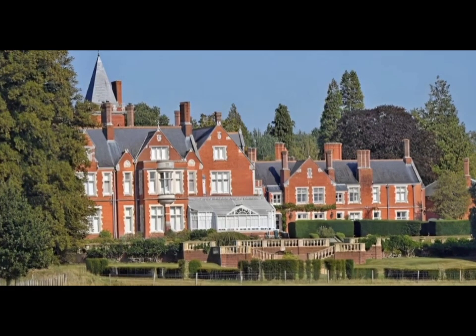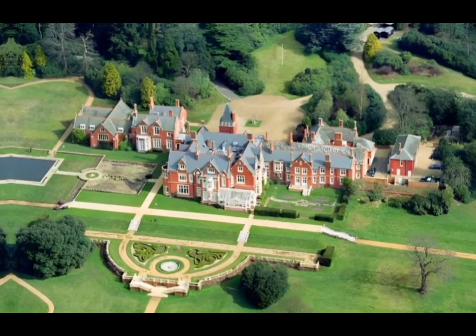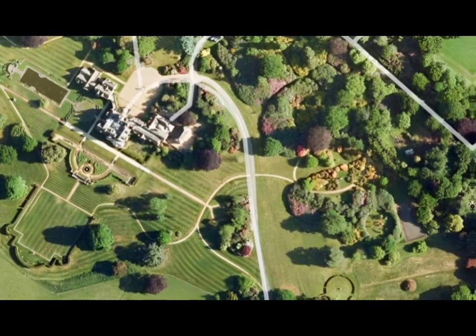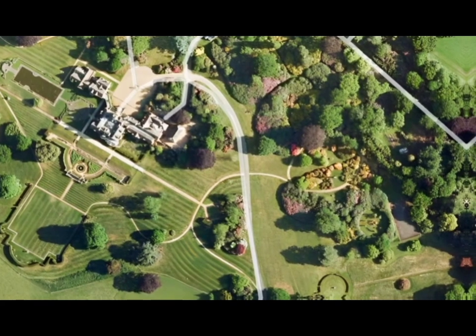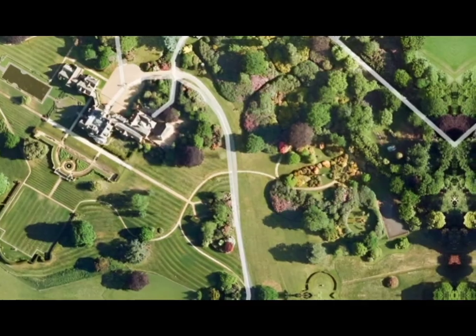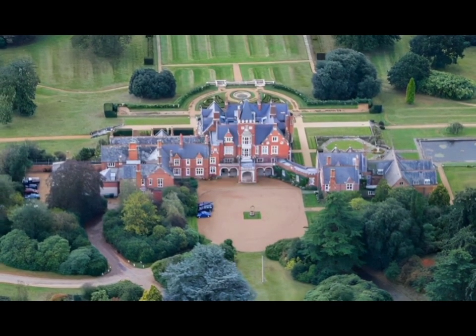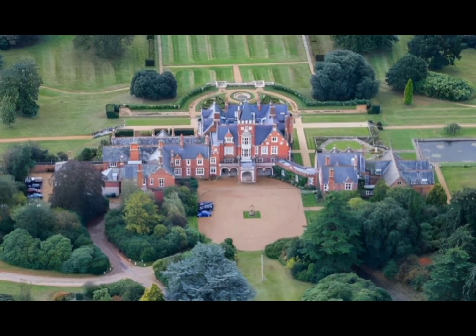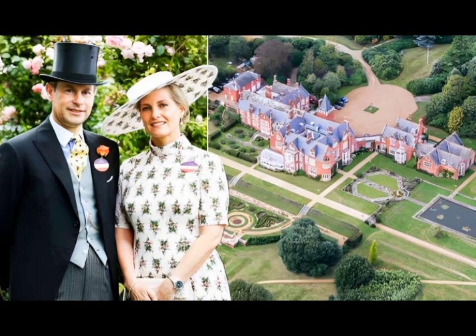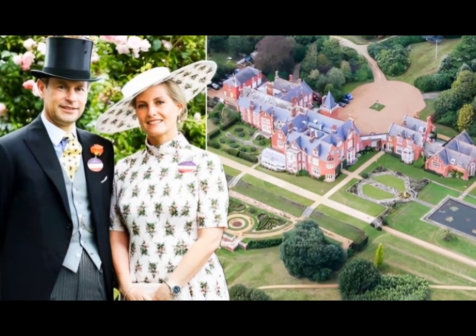Bagshot Park is a royal residence located near Bagshot, a village 11 miles south of Windsor. It is on Bagshot Heath, a 50-square-mile tract of formerly open land in Surrey and Berkshire. Bagshot Park occupies 51 acres within the designated area of Windsor Great Park. It was leased to Prince Edward, Duke of Edinburgh, by the Crown Estate for 50 years.